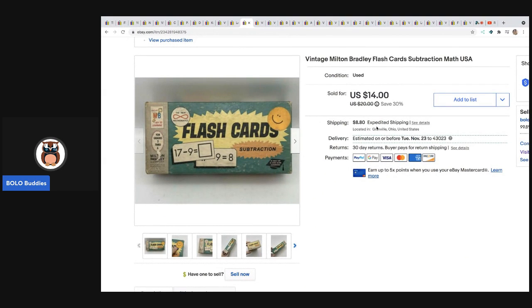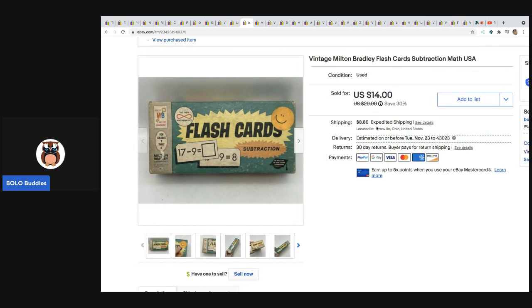These flashcards — I ended up taking a best offer of $12 and they sold really fast. I believe these were in a mystery box and they're Milton Bradley flashcards, but they are old, so super cool.